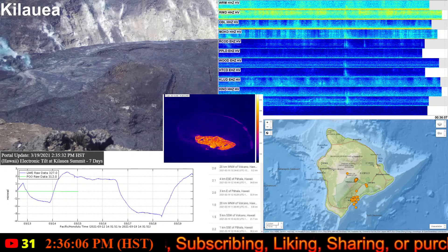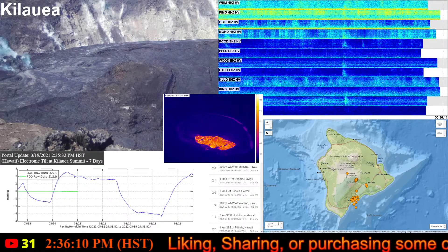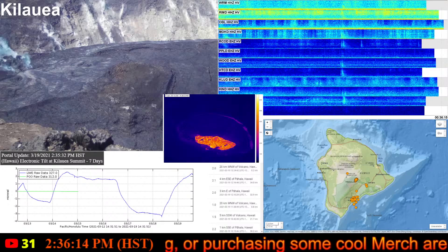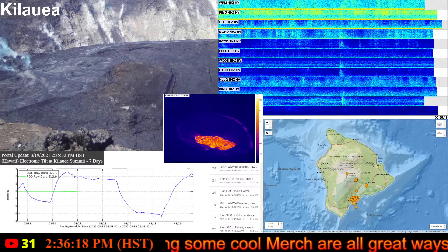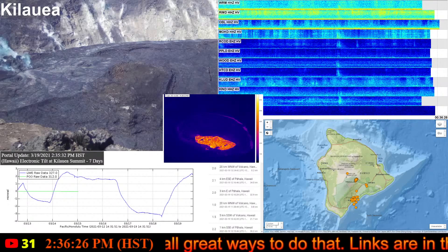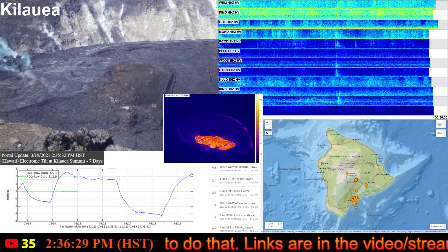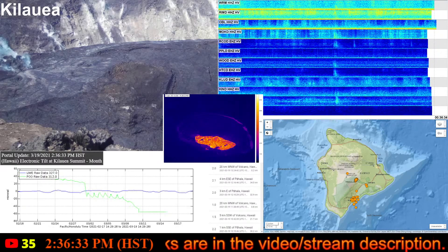Secondly, we will take a look at Mauna Loa because we've got some interesting things there. After this update news report, don't forget to join us on the secondary stream, which is the Kilauea live monitoring of the current Kilauea eruption. That stream will restart after we conclude this edition. So, let's go ahead and get started.